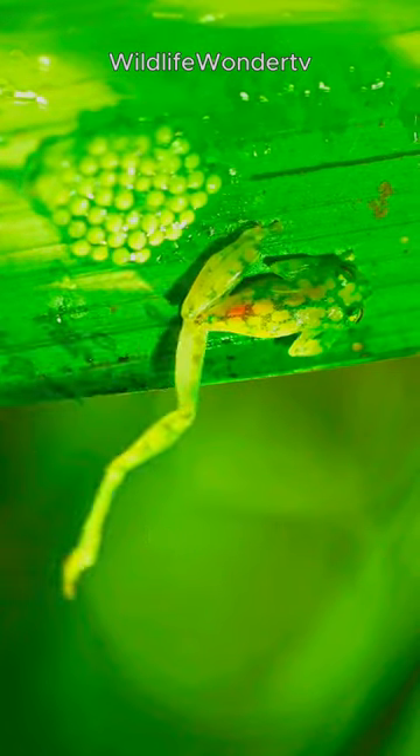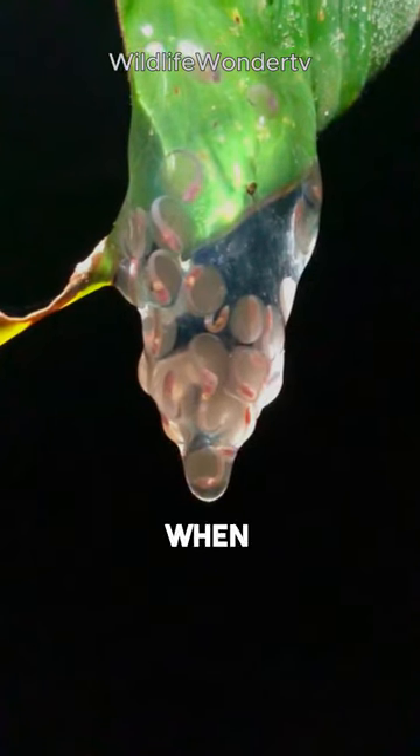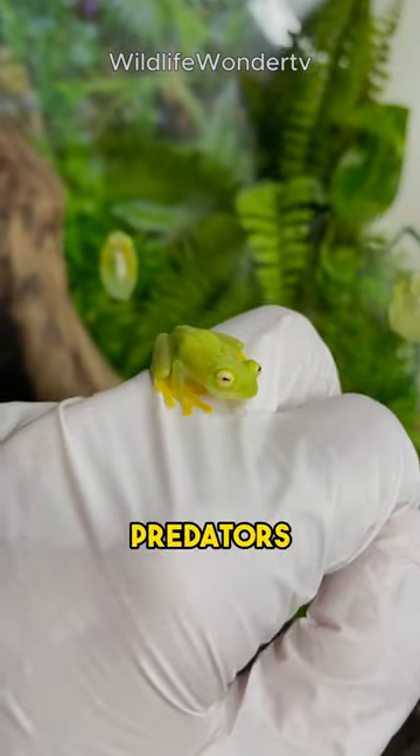Glass frogs care deeply about their family. They are devoted parents, with some species even laying their eggs on leaves that overhang streams. So when those tadpoles hatch, they can dive right into the water below, away from hungry predators on land.